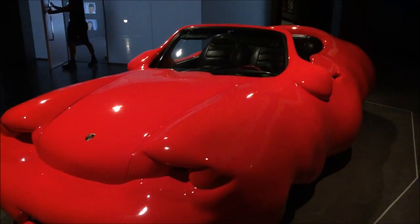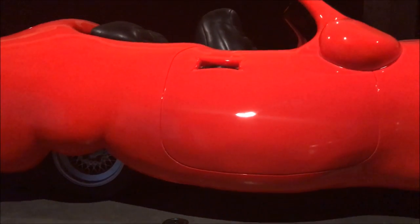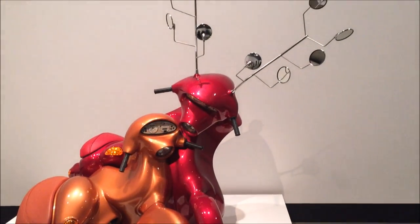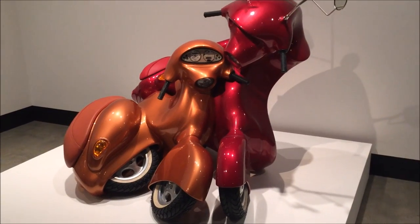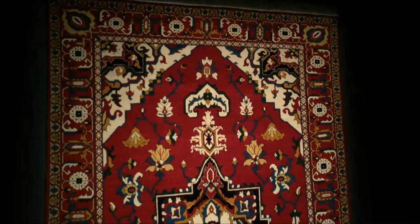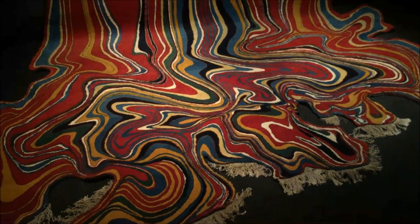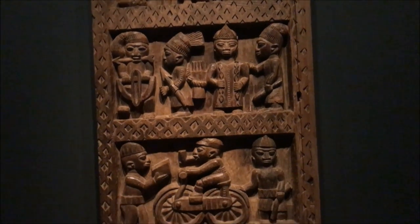Some of the art in the museum will put a smile on your face, like this oversized sports car. We also love those two scooters who seem to be madly in love with each other. This rug was from an artist from Uzbekistan trying to deconstruct the century-old craft of rug making. We also love this traditional African wood carving with a touch of modernity.